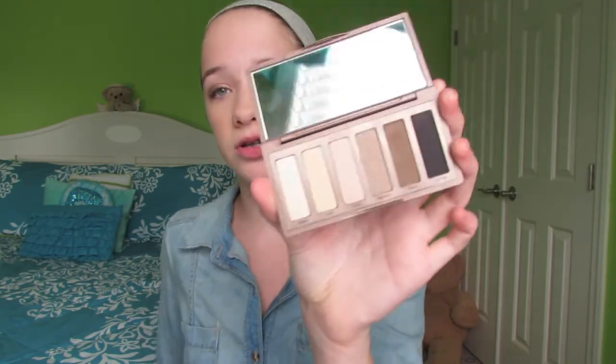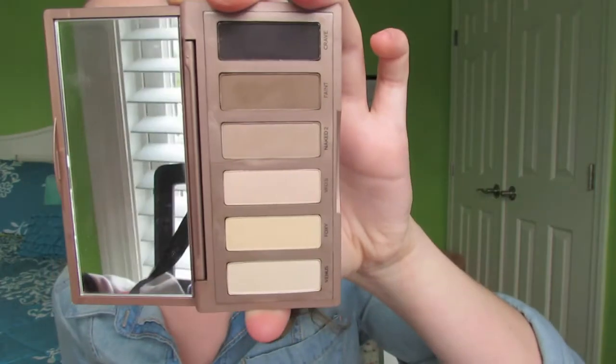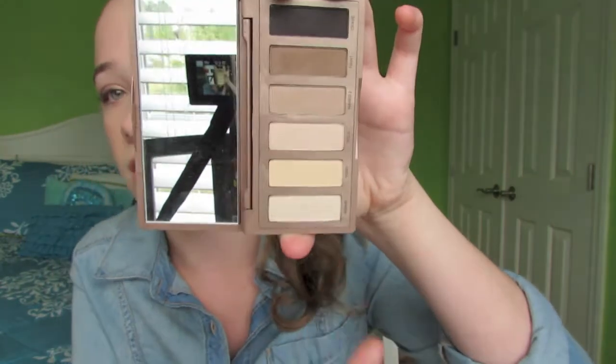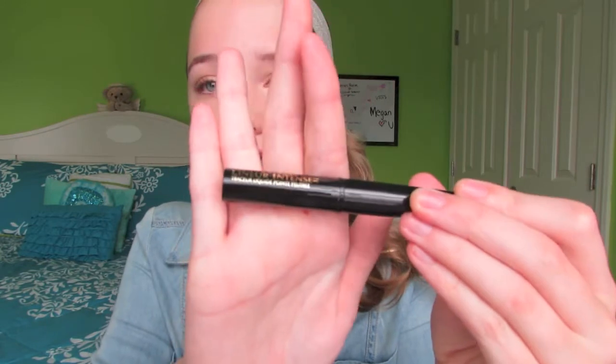For eyeshadow I'm only taking one palette: the Urban Decay Naked Basics. It's incredibly versatile — it has so many colors. I normally use everything except the black. Next, I have the L'Oreal Paris liquid liner intense, which is a felt-tip eyeliner. I wouldn't wear it every day, but I'd use it for going out to dinner or the mall.